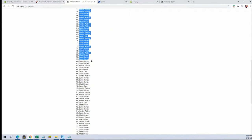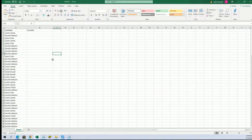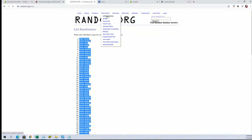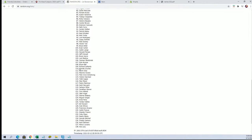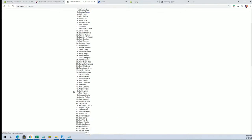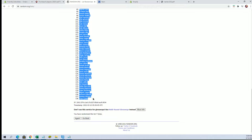All right, Justin J to Hunter W. All right, let's do players next. It's about to the loach. All right, Eric Pena to Evan Carter.